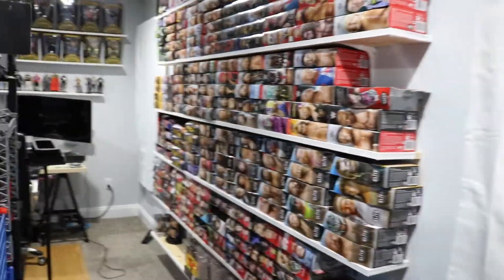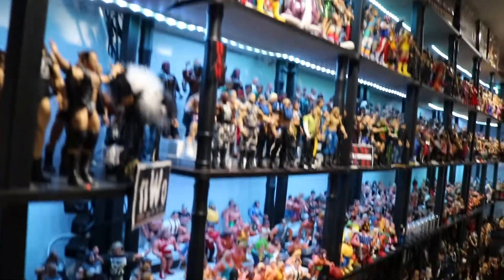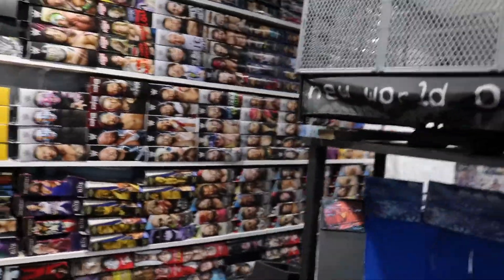What is up everybody, first of all happy New Year's! This is my 2021 figure room review update. Everything this year has been crazy, I've made so many changes. If you want to see all this figure room, stick around, gonna be fun - I guarantee that. Without further ado, let's get started.